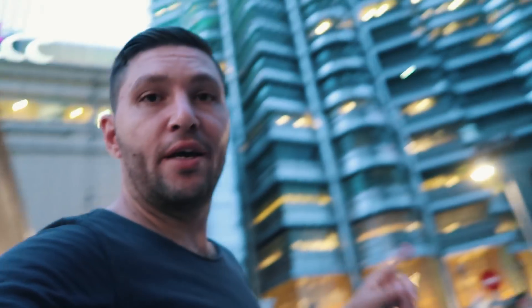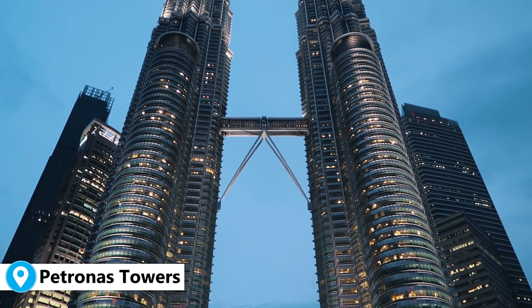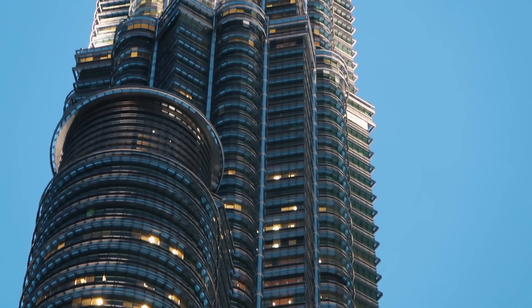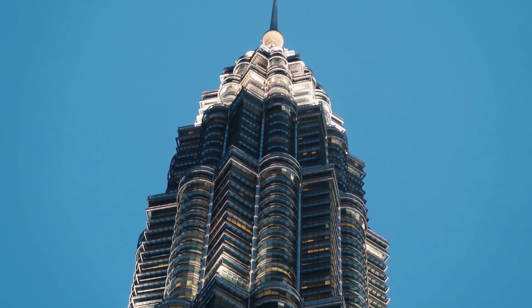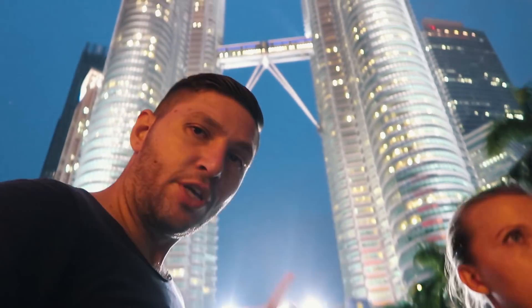We just arrived and by the time we got here it's nearly nightfall. Luckily the camera handles nighttime recording well. You can see one of the towers here — we're going to get a better angle. As you can see, the towers are behind me. We're not going all the way up because that's pretty expensive.